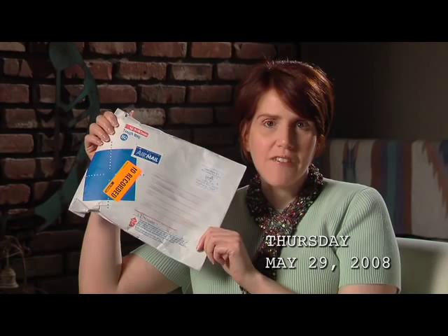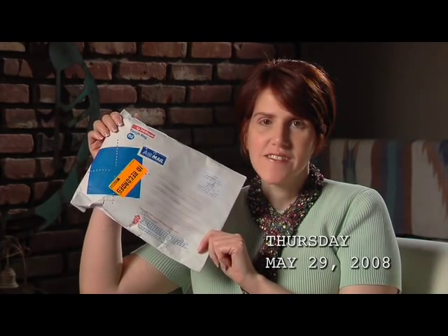Look what I got today. It's the Socks in Progress from my Target in Australia. Came airmail. I've got to open it up and see how much progress she made so I know how much I have to knit.